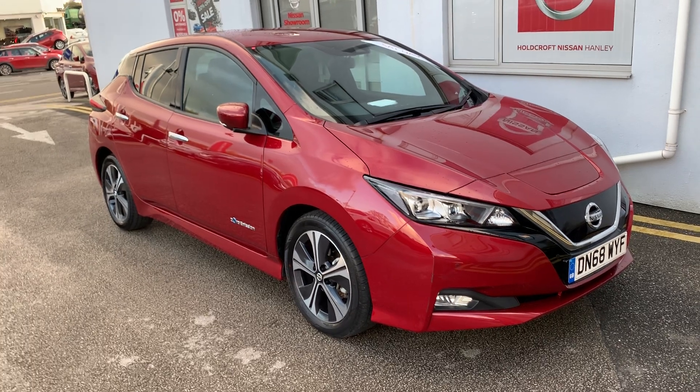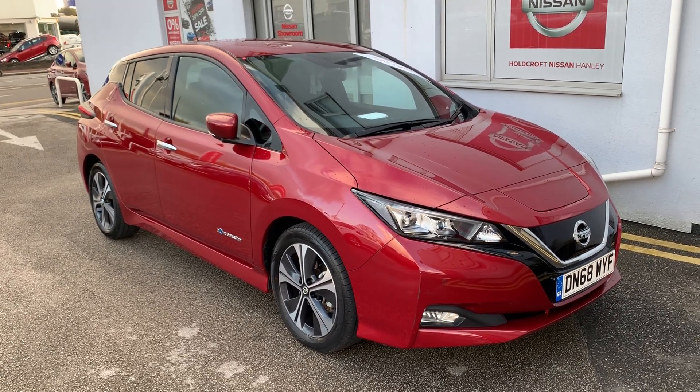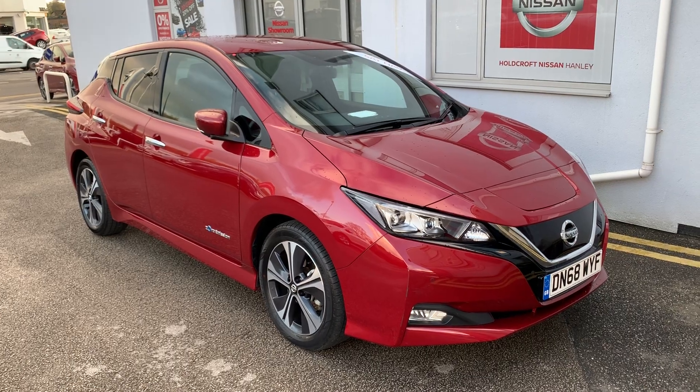The car has done 8,074 miles. For any more information or to book a test drive please call 01782 204040. Thank you.